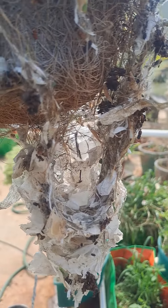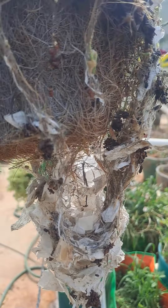Birds building a nest at my terrace garden. They started building using papers, feathers, plastic, and even coconut peel. You can notice that there is a nest being built here.